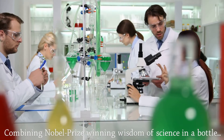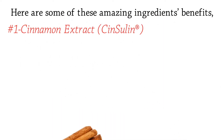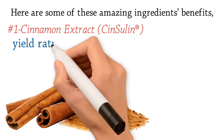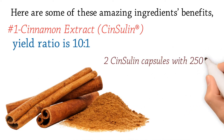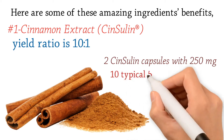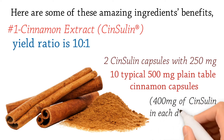Combining Nobel Prize winning wisdom of science in a bottle. Ingredient benefit number one: cinnamon extract — Cinnalin is a unique patented extract of cinnamon with a yield ratio of ten to one, so two Cinnalin capsules at 250 milligrams each contain the concentrated benefits of ten typical 500 milligram plain cinnamon capsules. We've added 400 milligrams of Cinnalin in each daily dose.